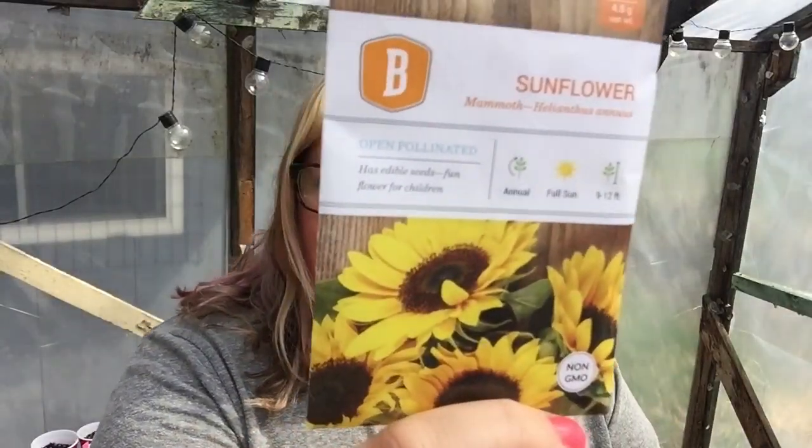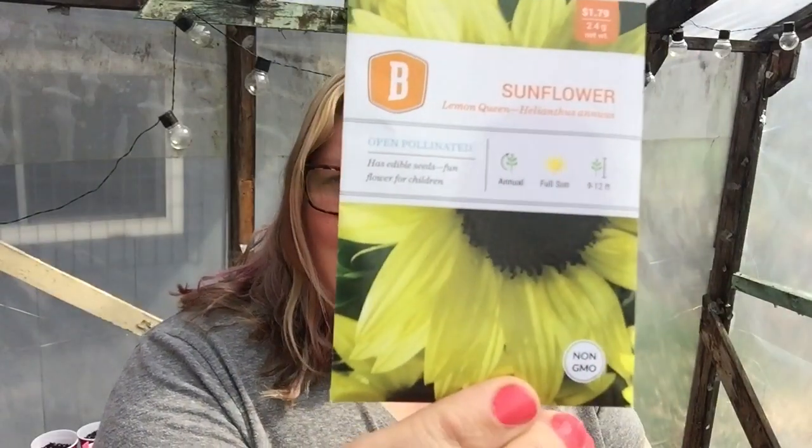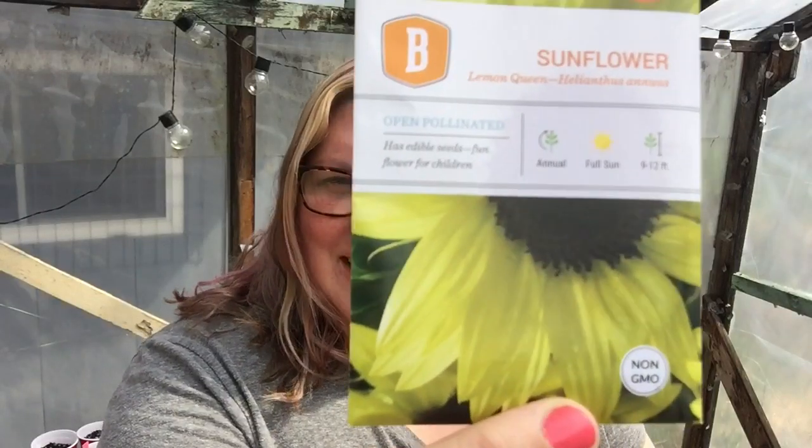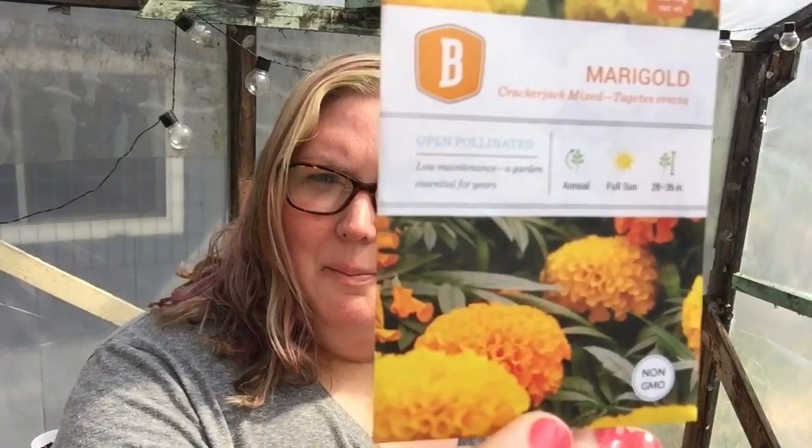That sun is coming out, let me tell you — it's a little roasty. Some mint. Mammoth sunflower. Jalapeño. Lemon queen sunflowers — these are probably one of my favorites. Can you see that beautiful yellow color that they are? Some Ace 55 tomatoes. Beefsteak tomatoes.